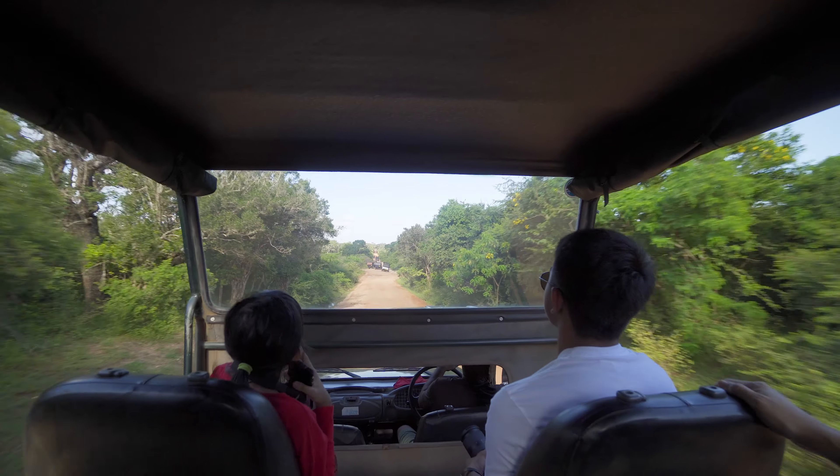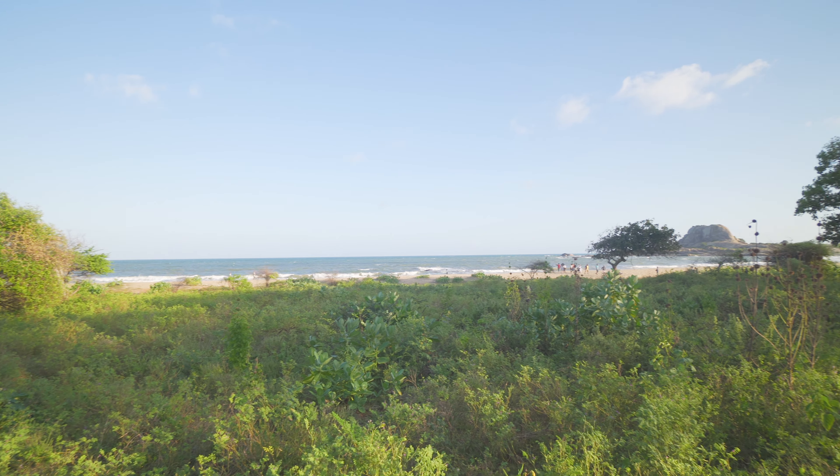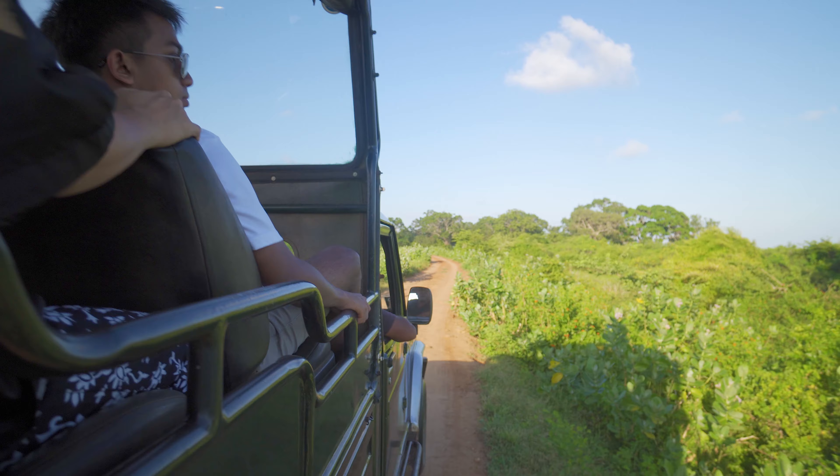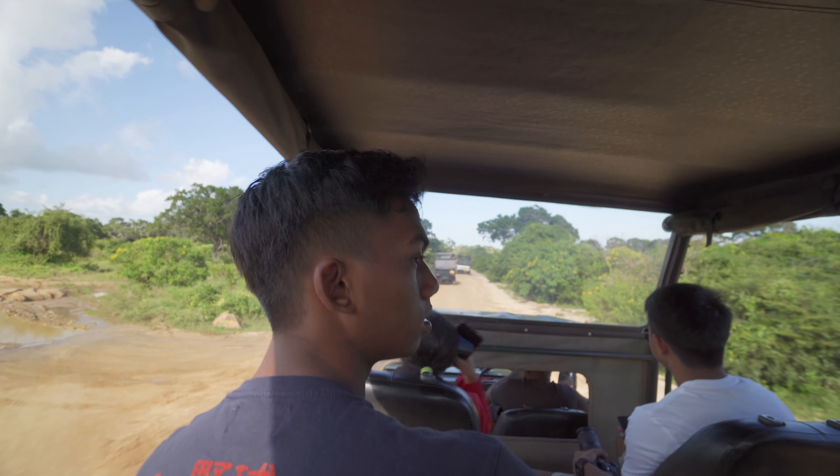We've come to Sri Lanka to witness one of the world's best travel destinations, to experience a safari outside of Africa. This is our journey.